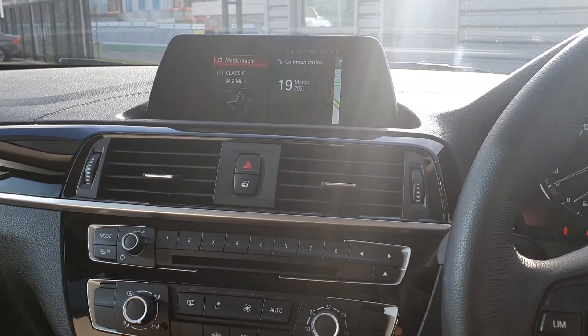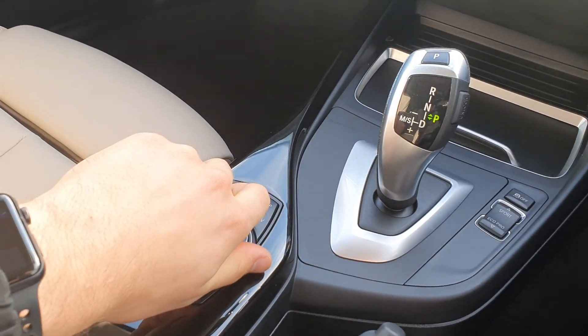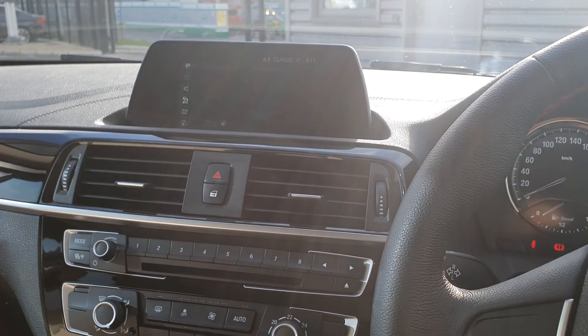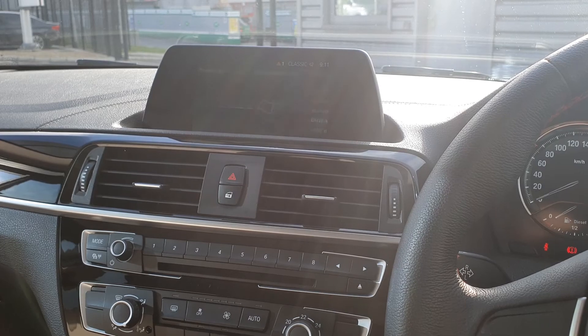You also have the BMW tele-service that is controlled by the BMW iDrive system. You have sat-nav navigation, ConnectedDrive, enhanced Bluetooth, multimedia, and many other extras.